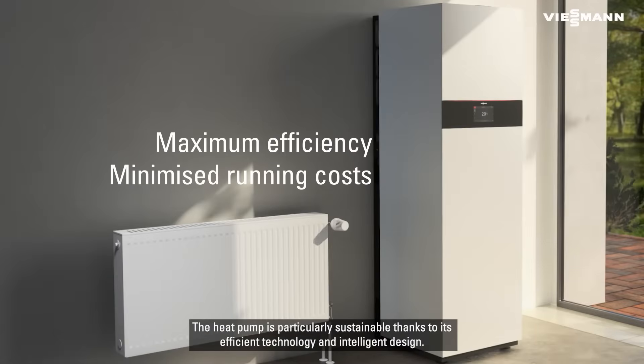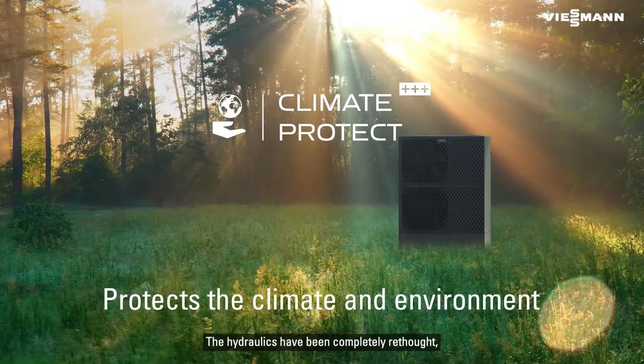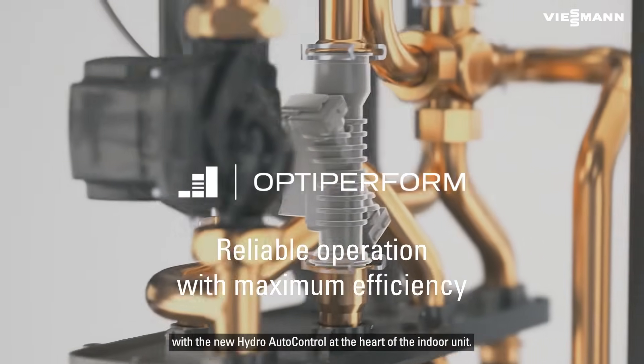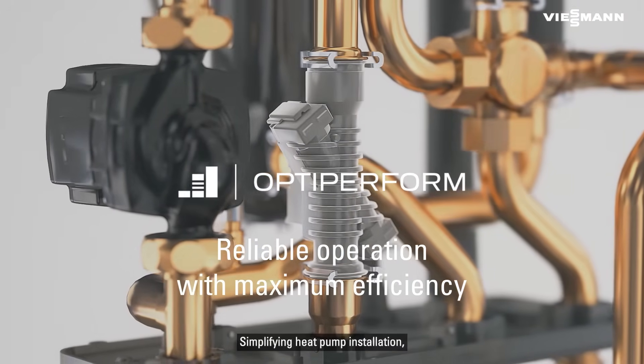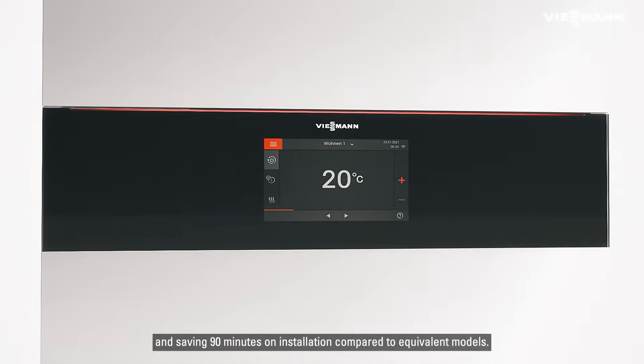The heat pump is particularly sustainable thanks to its efficient technology and intelligent design. The hydraulics have been completely rethought with the new hydro auto control at the heart of the indoor unit, simplifying the heat pump installation and saving 90 minutes on installation compared to equivalent models.